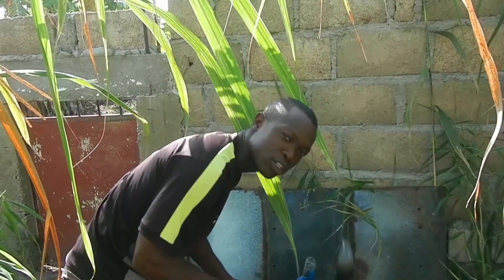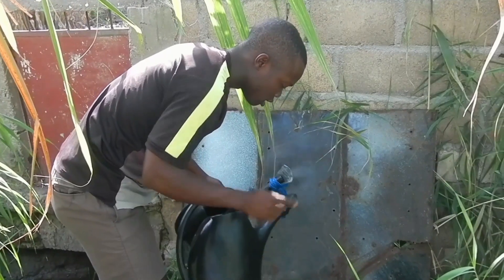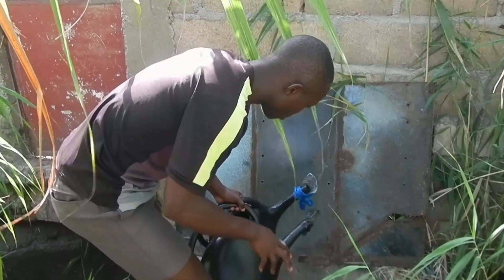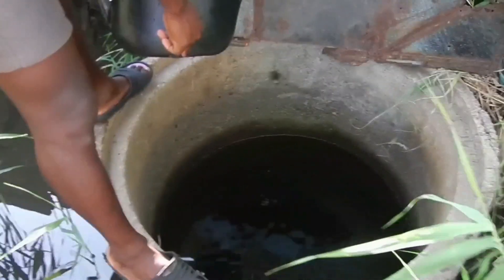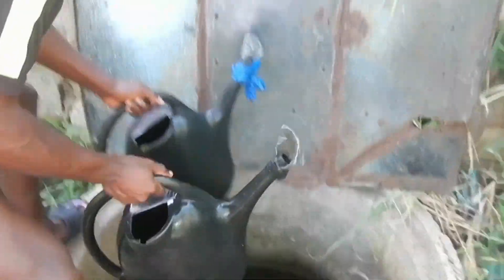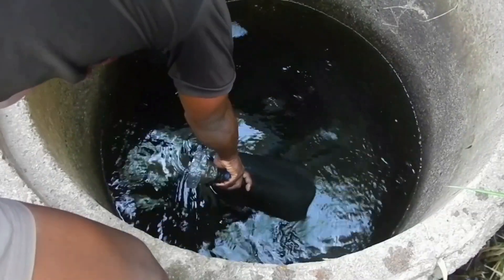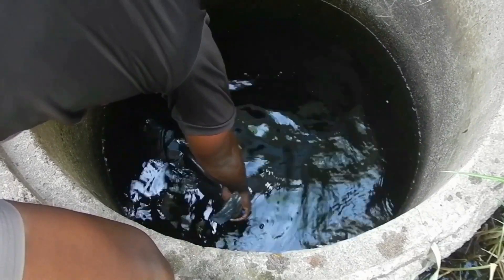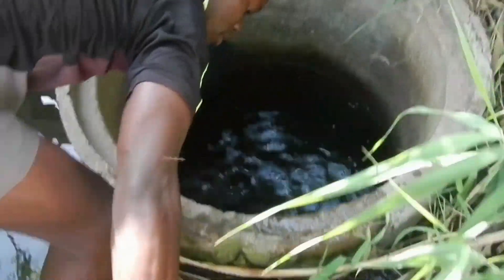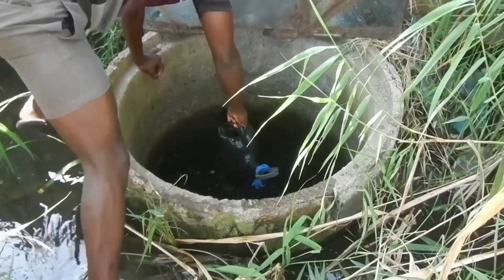Now I just want to fetch water and you can see where I do that — I do that in this well, where I'm standing. This is an amazing exercise, I have to tell you that.